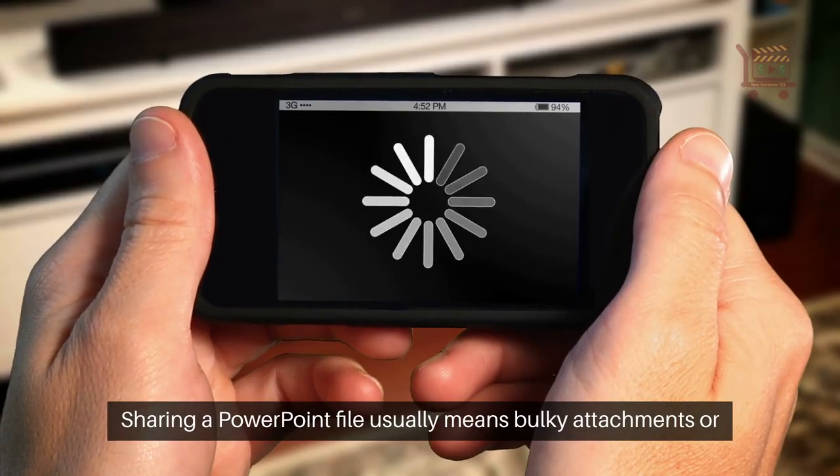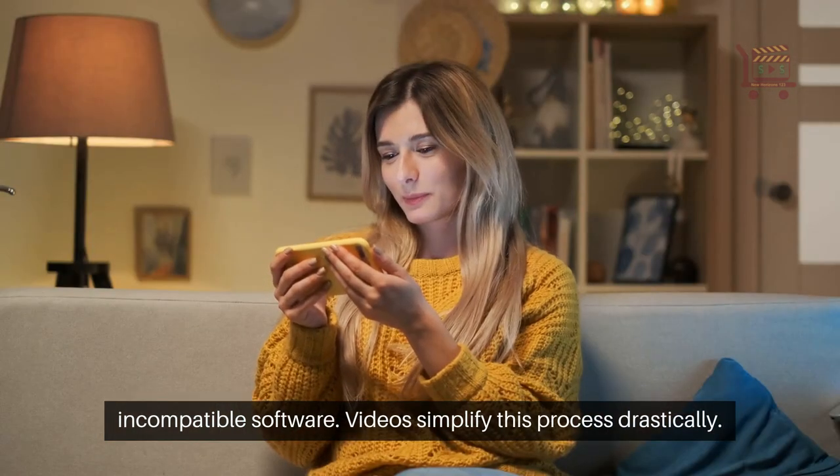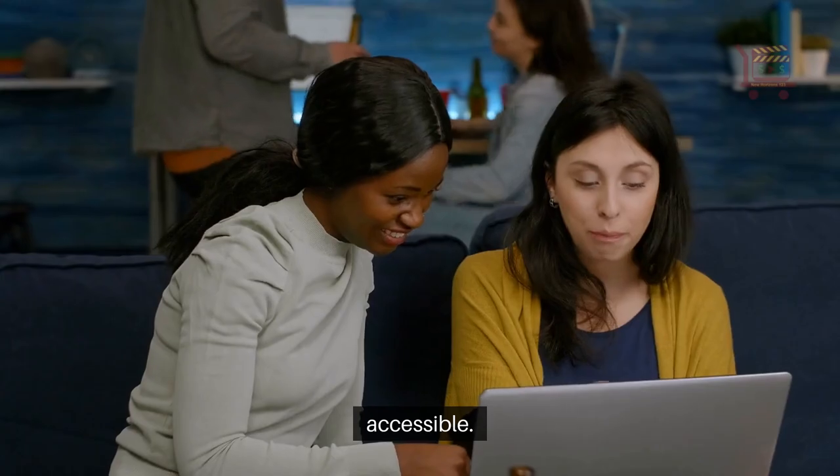Sharing a PowerPoint file usually means bulky attachments or incompatible software. Videos simplify this process drastically — share a simple URL instead of a large file to make it more accessible.